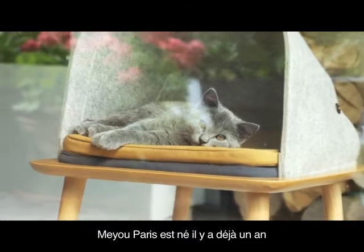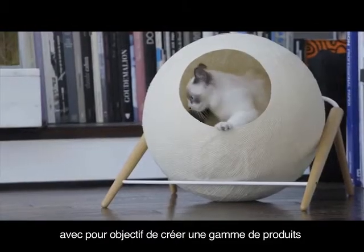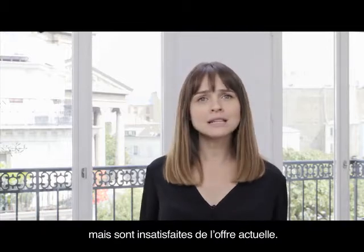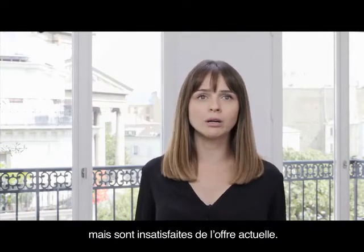Created one year ago, Meilleux Paris aims to design a range of products for people who love their cats like us, but who are unsatisfied with what the current market offers.